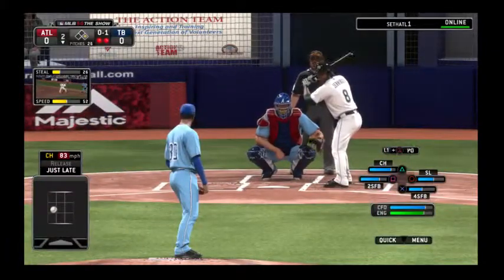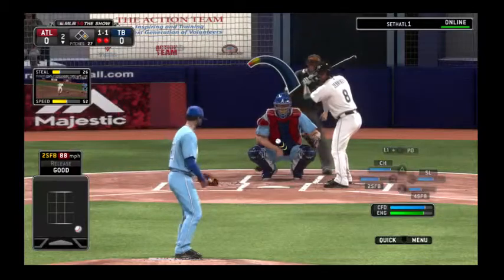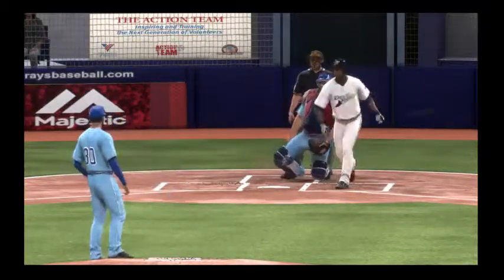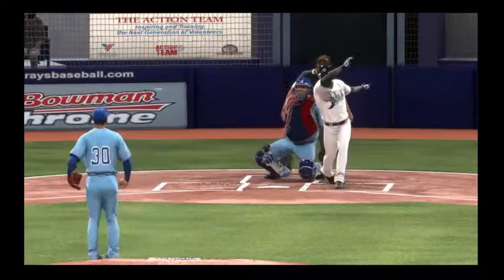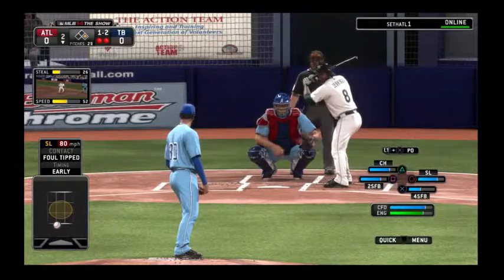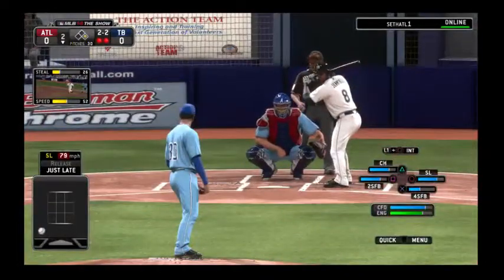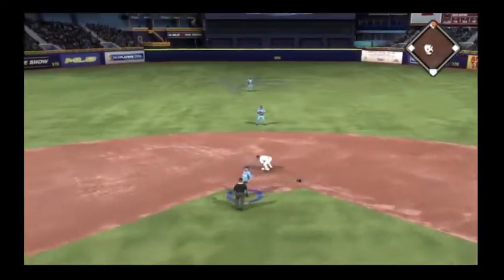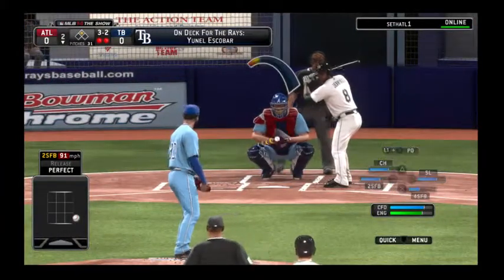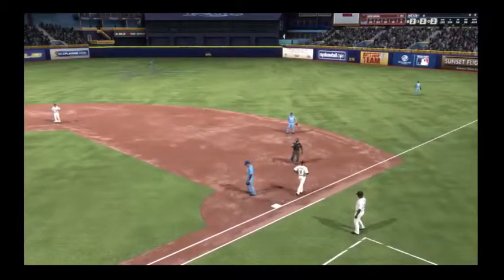Desmond Jennings at the plate quickly finds himself down a strike at 0-1. Fastball misses inside, it's even at 1-1. This is a spot where it helps to have a two-seam fastball so you can work in on right-handed hitters. He gets a piece here as the ball is fouled away — still looking for the first hit in the ballgame. A slider's in the dirt as he lays off for a ball. Meanwhile, the throw down to second is not in time — it's a stolen base. Swing and a miss on a ball in the dirt.